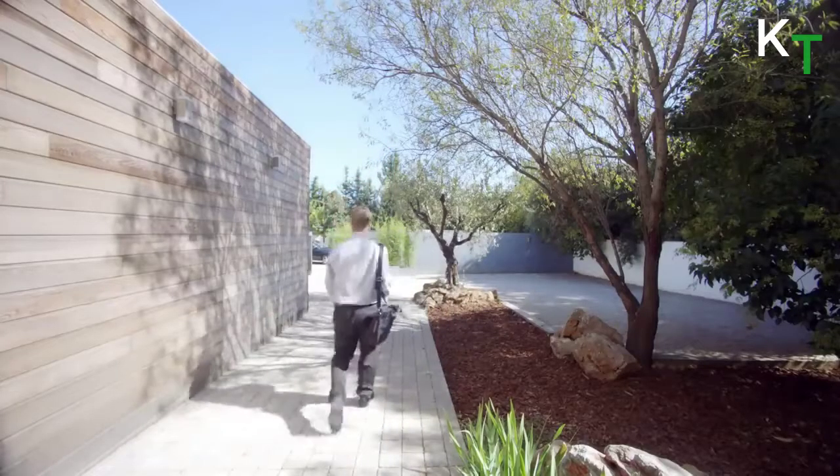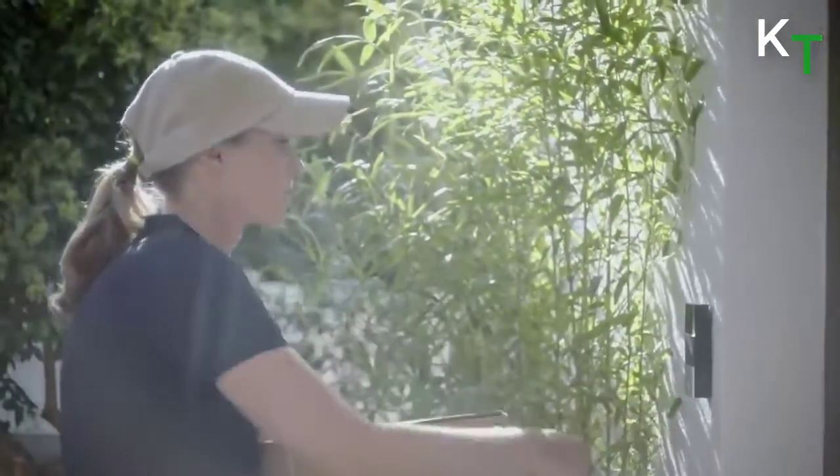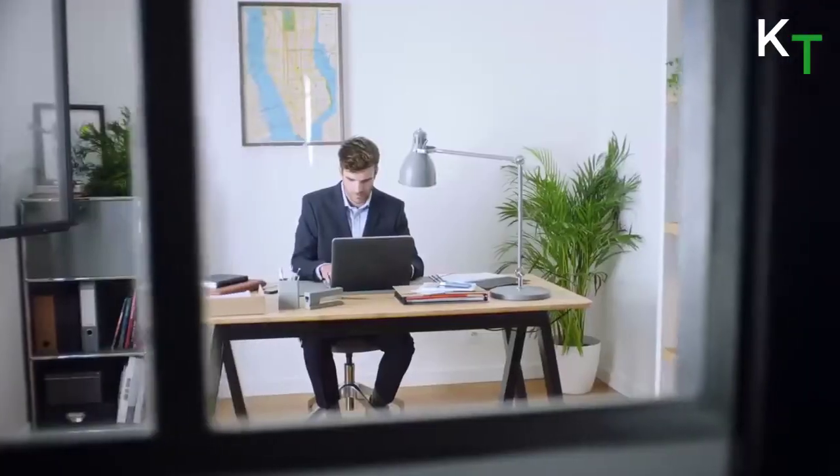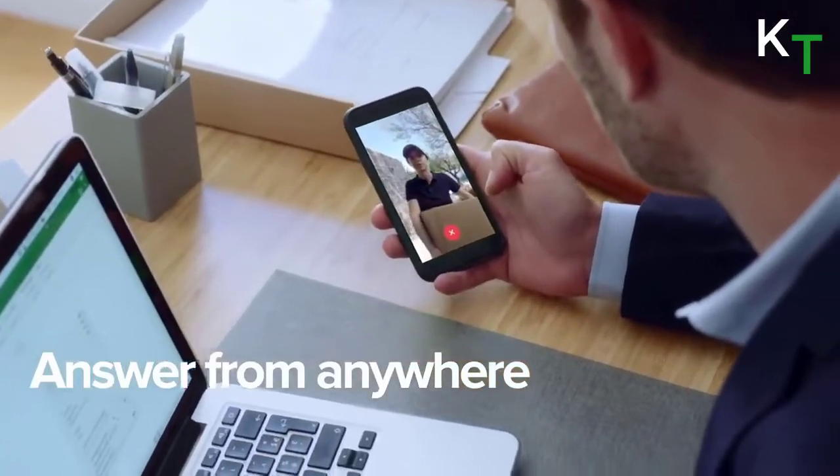Choose whether or not to communicate with your visitors. If you're at the office, give instructions so you don't miss a delivery.